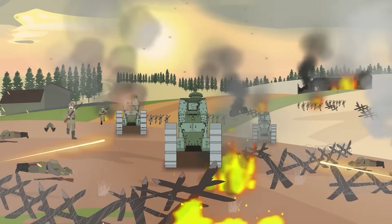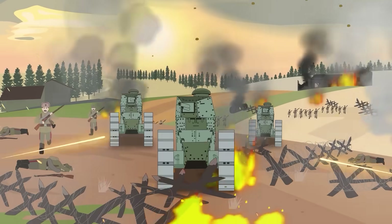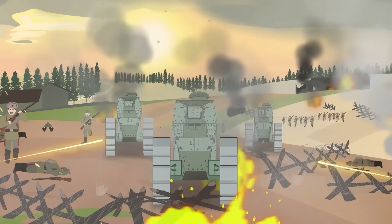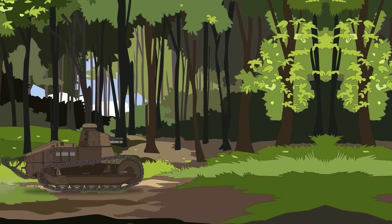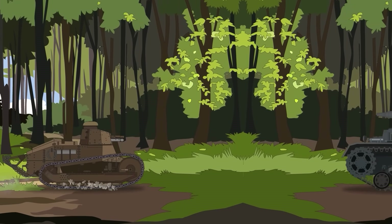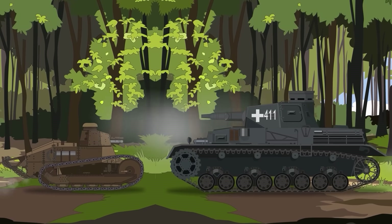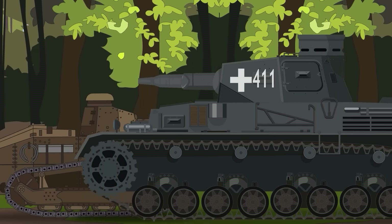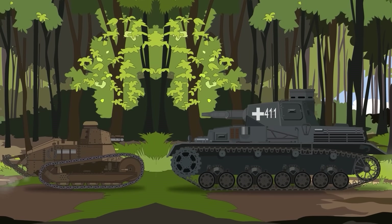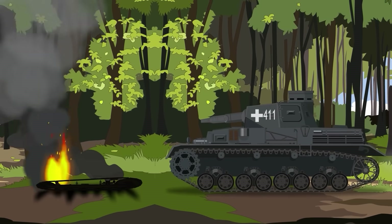After the war, many nations built their tank forces around the Renault FT. These little warriors saw action in the Polish-Soviet War and the Spanish Civil War. Remarkably, many were still in service when World War II erupted in 1939, though by then they were woefully outclassed by more modern tanks. When Germany overran France, captured FTs were pressed into service with Vichy French forces, or used by the Wehrmacht for occupation duties and training.